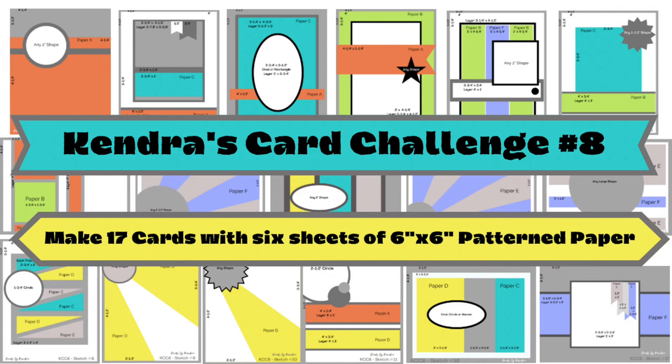If you're not familiar with my quarterly card challenges, it's where you can create a bunch of cards using just six sheets of six inch by six inch pattern paper with hardly any scraps. For this challenge you can create 17 A2 size cards — it's like a one sheet wonder times six.